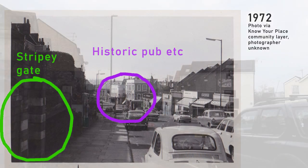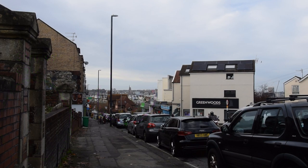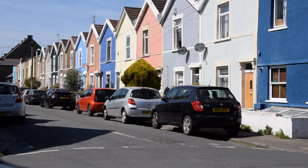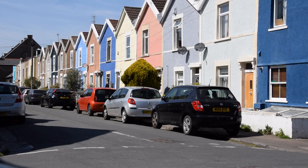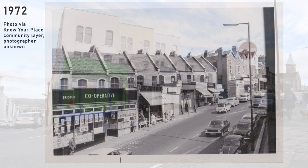Why? Well, for starters, these two thousand-odd Totterdown residents sacrificed their 550 homes and businesses for absolutely nothing — something which notably rankled with the community here for years and decades after. It would be one thing if their sacrifice had resulted in better transport for the people of Bristol, but the Outer Circuit Road was never built at all.